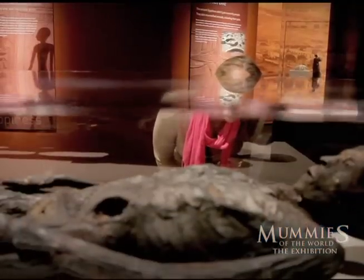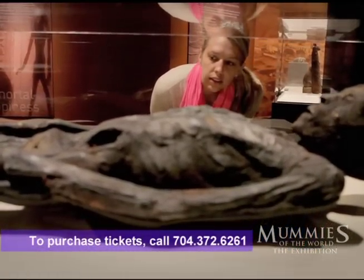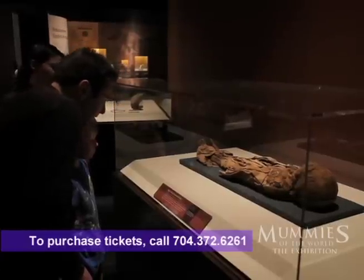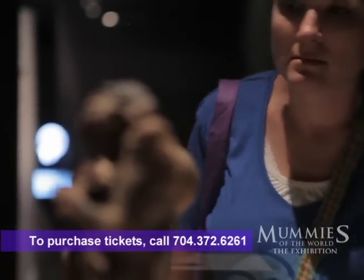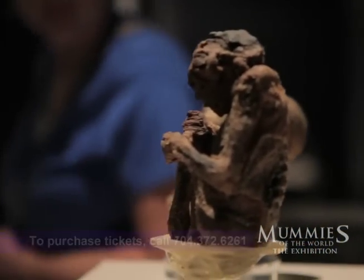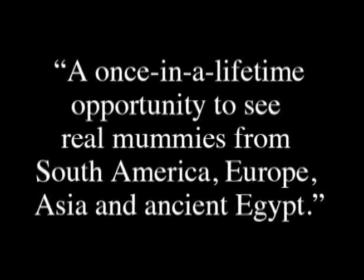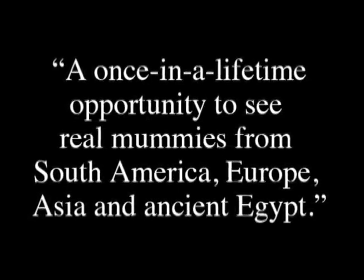When people come to Mummies of the World, they're going to see real mummies, real people. When you look at these mummies and realize they lived lives just like you and I — they were real people — you will connect with them in a way you can't imagine. We have over 50 human and animal mummies here from five continents. We have wrapped Egyptian mummies and we have everything. Somebody will find something to love somewhere.